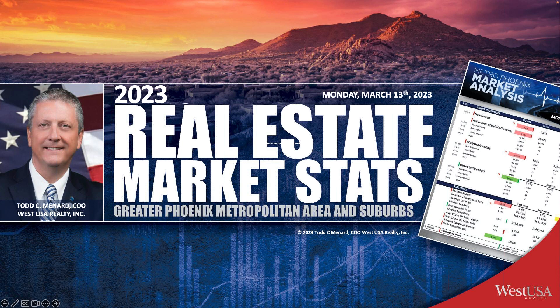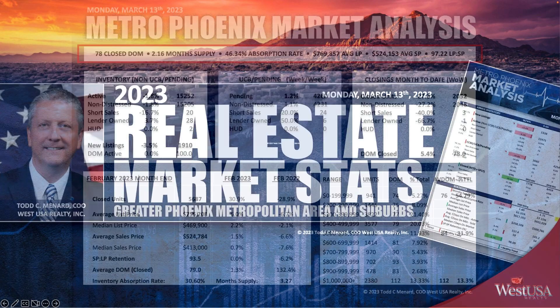Todd, what is going on in the market? Well, thanks Mike, and thanks everybody for joining us. Today we're going over the market stats for the week ending Monday, March 13th, 2023. So let's get into those numbers.